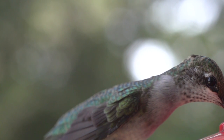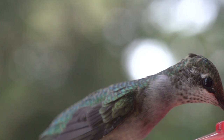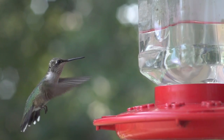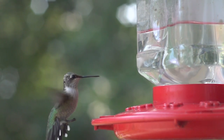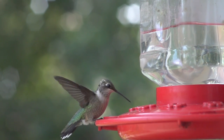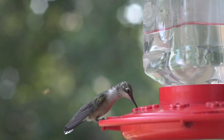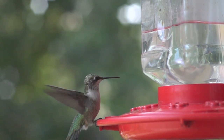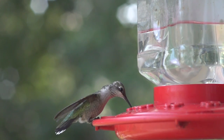The ruby-throated hummingbird is between 7 to 9 centimetres long and has a wingspan of 8 to 11 centimetres. The small birds weigh between 2 and 6 grams, with the males averaging 0.4 grams lighter than the slightly larger females. Adults are metallic green above and greyish white below with near black wings.